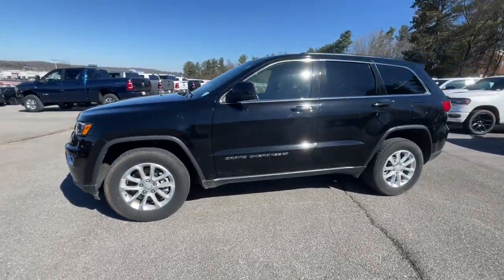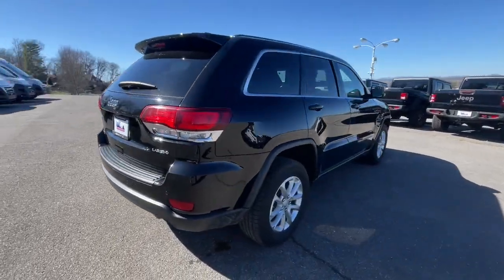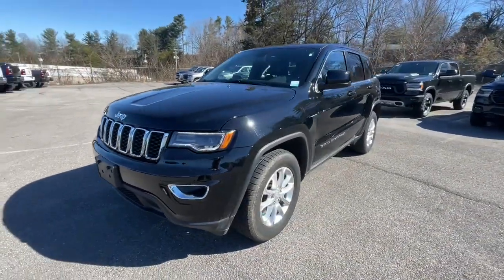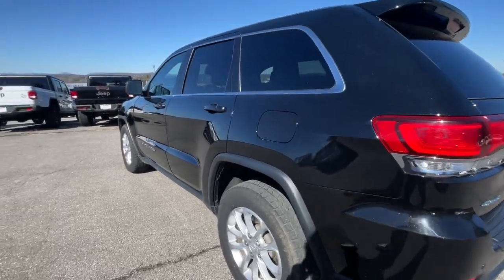Get acquainted with the 2022 Jeep Grand Cherokee. This vehicle is an outstanding buy with fewer than 60,000 miles on the odometer. Answer the call to adventure in refined luxury in the Grand Cherokee. It brings rugged versatility, advanced safety features, and passenger-focused technology along on every journey.